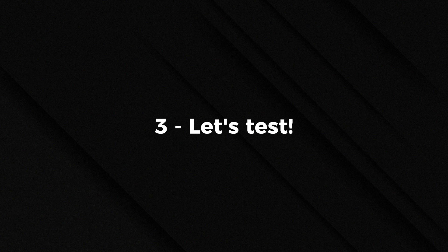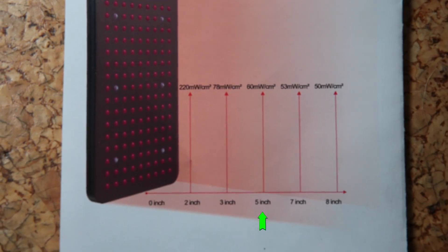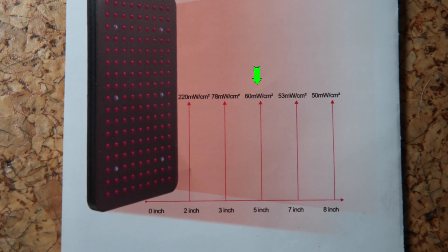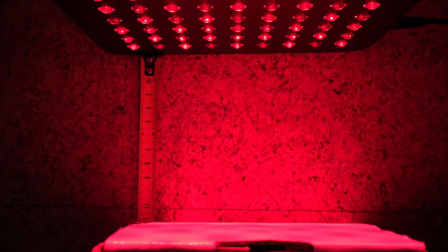Now how bad is this overestimation? We're going to jump into a live test of a product. For obvious reasons I can't disclose the company name, but I'm going to show you what they claimed was their light intensity and then what I measure with my spectrometer. This device claims that at five inches it has a light intensity of 60 milliwatts per centimeter squared. Here we have the device and I've measured out five inches, which is 12.7 centimeters.